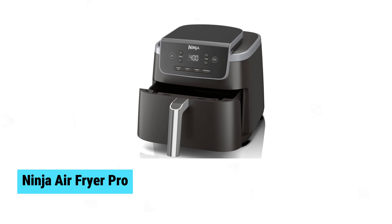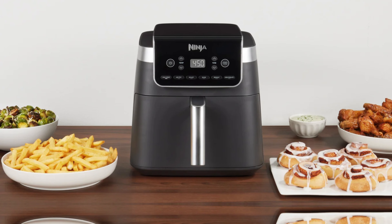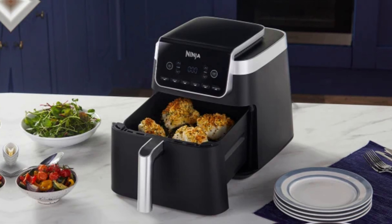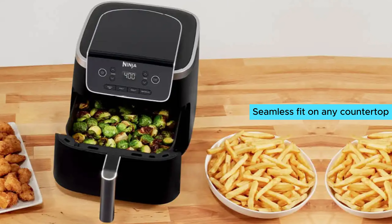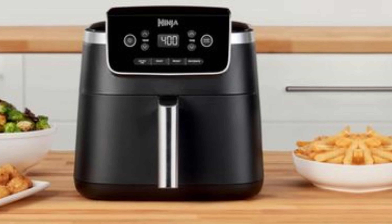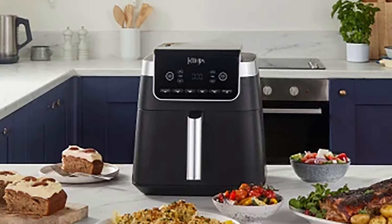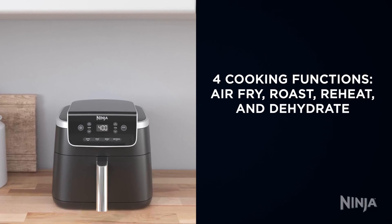Ninja Air Fryer Pro. The Ninja Air Fryer Pro stands out among air fryers with its exceptional versatility and user-friendly design. Its 5-quart capacity easily handles meals for the entire family, supported by preset functions for air frying, roasting, reheating, and dehydrating. The compact design makes it a seamless fit on any countertop, ensuring convenience in even the smallest kitchens. Ninja's latest model maintains the brand's reputation for efficient, reliable appliances. Ideal for both everyday use and special occasions, it delivers consistent, delicious results with minimal effort.